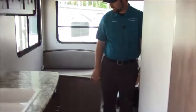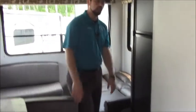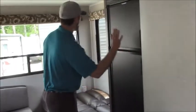Also on the bottom we have our central vac unit. That's going to be a Hideout staple — you'll see that in a lot of Hideout units. The central vac is really handy to have, especially when you've got people coming in and out of the camper.